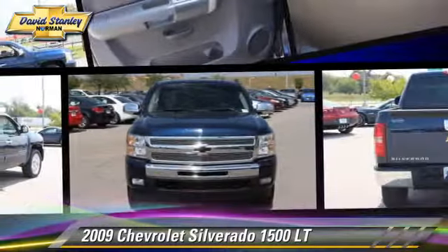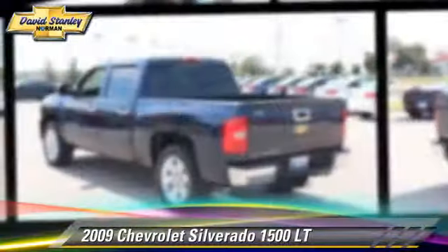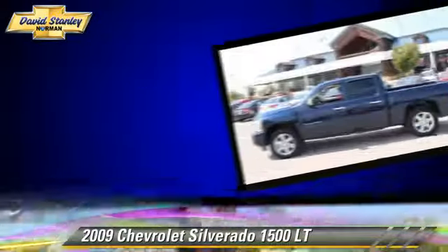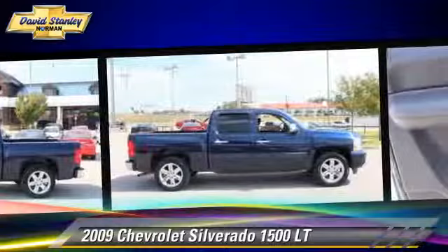The 2009 Chevrolet Silverado 1500LT. This is a pickup truck powered by a 5.3 liter V8 engine with an automatic transmission. This pickup truck gets up to 14 miles per gallon.